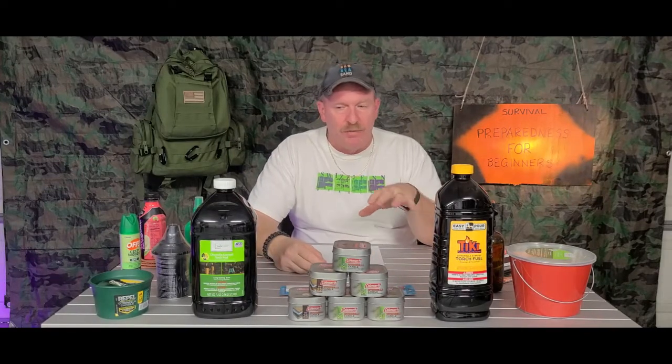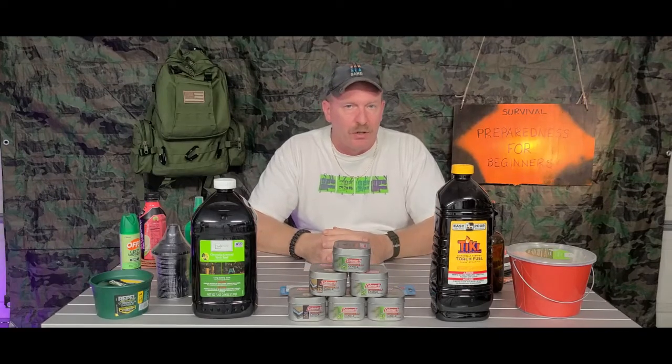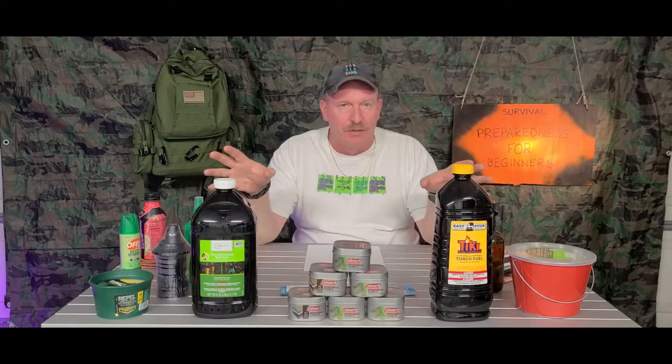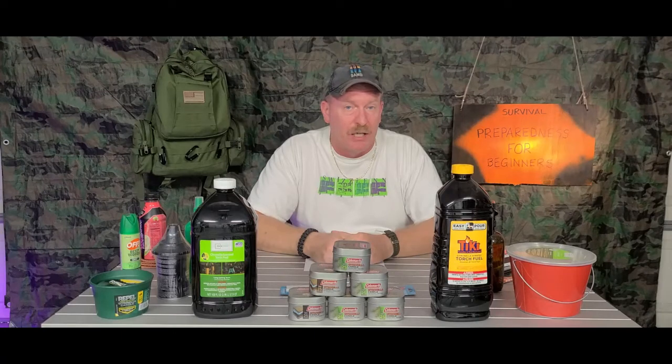Welcome back to Survival Preparedness for Beginners. My name is Charles. I'm going to start a video series on hurricane season 2020, and we're going to be talking about a lot of different things that you are going to want to have on hand for a hurricane.